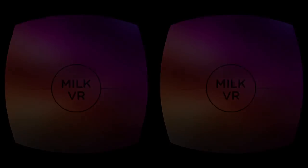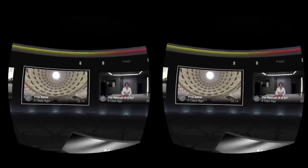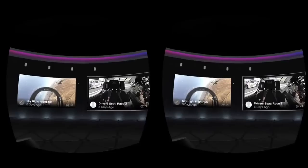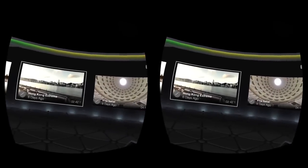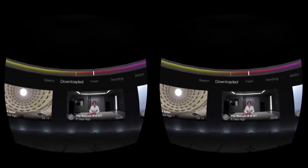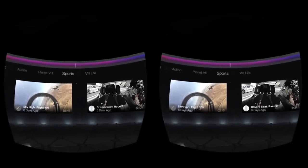So this is MilkVR — this is the little intro screen, and almost immediately we're taken into the VR space. We get some videos lining up for our viewing pleasure. There are quite a few different videos on the front screen — different samples from different categories. At the top you've got options to search, to download, there's Fresh for the most recent, ones watched the most, and then categories: action, Planet VR, sports, and VR life.